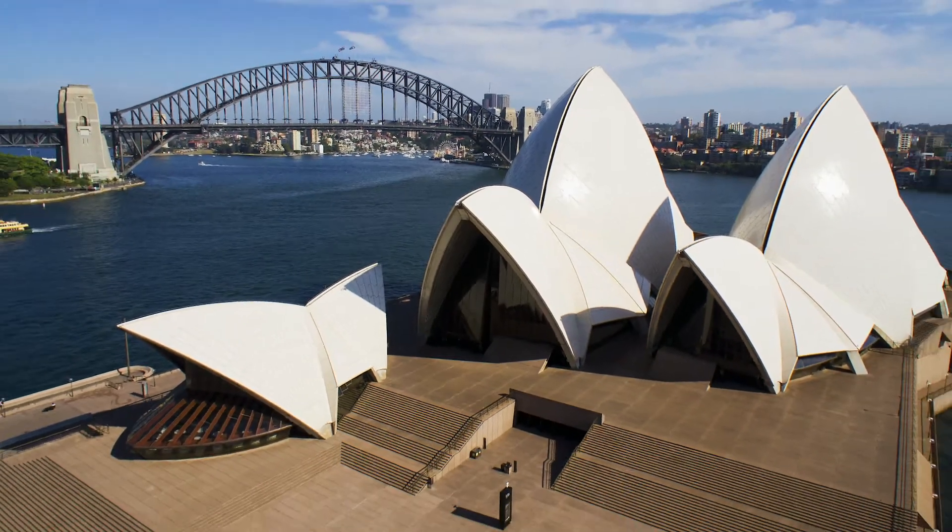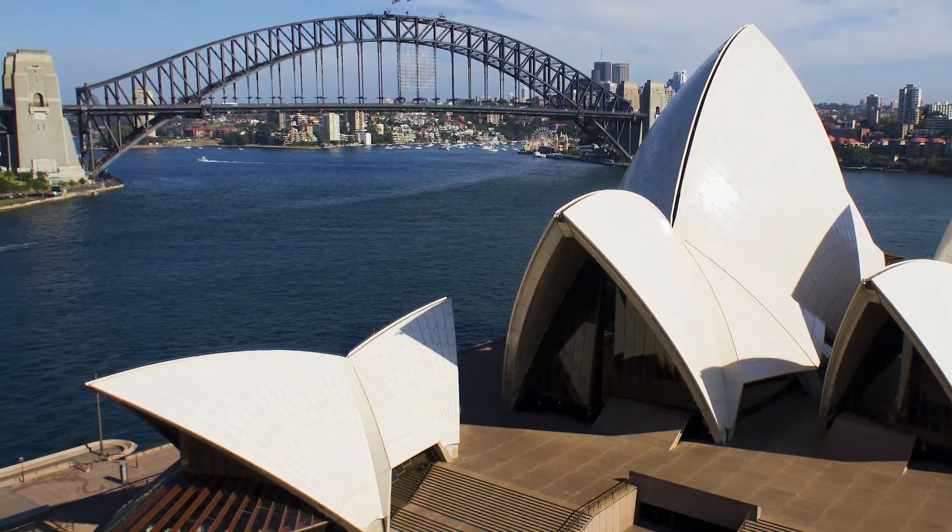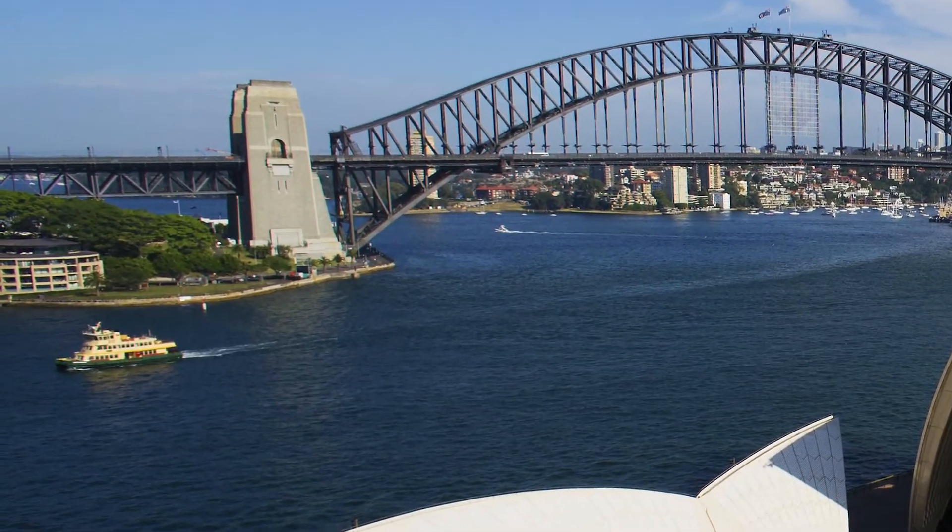I just love how everything lined up perfectly in this photograph. You can see the Sydney Opera House with its iconic architecture, and then the Harbour Bridge behind it. You can clearly see one of these ferry boats, because they are such an iconic part of the Sydney Harbour.